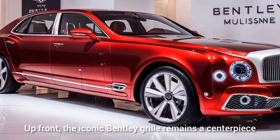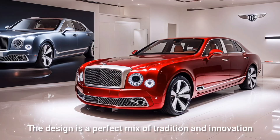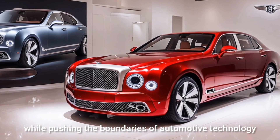Up front, the iconic Bentley grille remains a centerpiece, flanked by sharp LED headlights. The design is a perfect mix of tradition and innovation, reflecting Bentley's commitment to maintaining its heritage while pushing the boundaries of automotive technology.